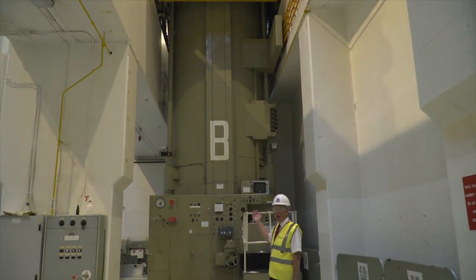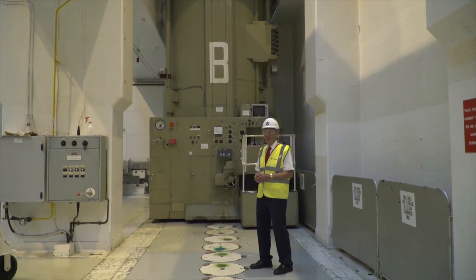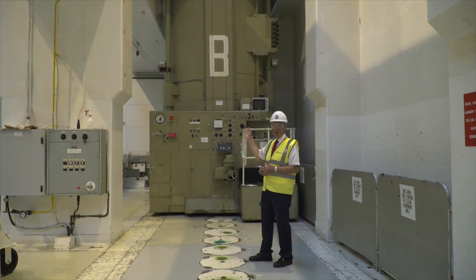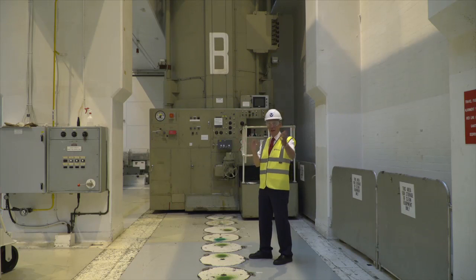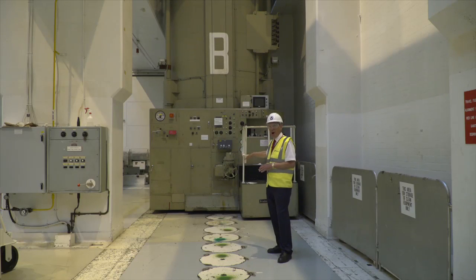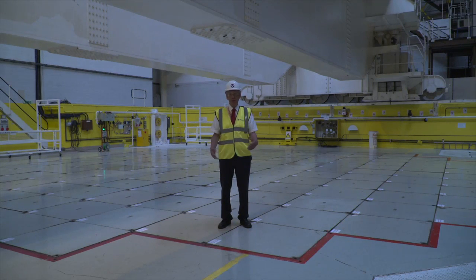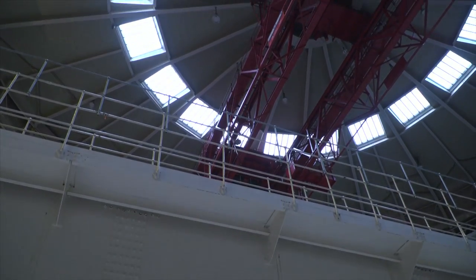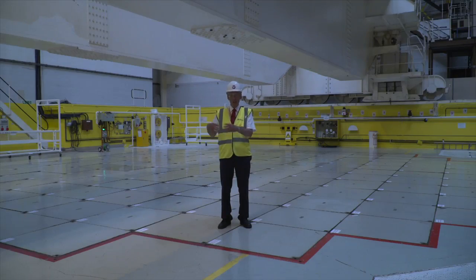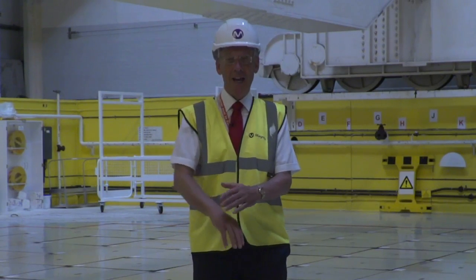Behind me here is one of the fueling machines. As you can see, it's got a big B on it — that's because it's fueling machine Bravo. There are two fueling machines here, and you can see from the size and scale of it that it is a huge beast, it's very heavy. It's maneuvered around on these gantries across both reactors. This is essentially its parking position, where it rests when it's not being used. Underneath me are the standpipes that give access to the core, the fuel, and all the other stuff.